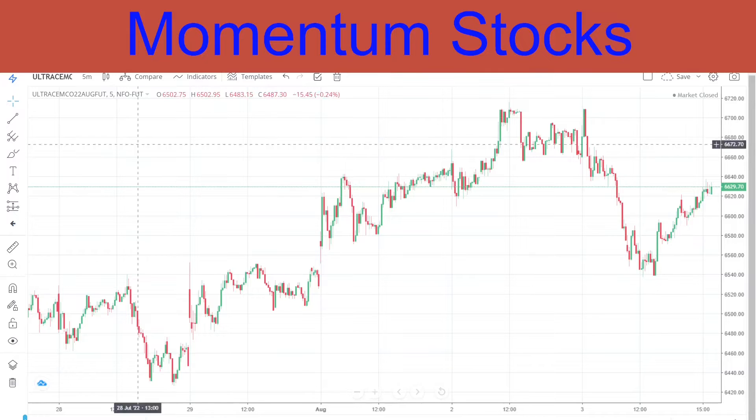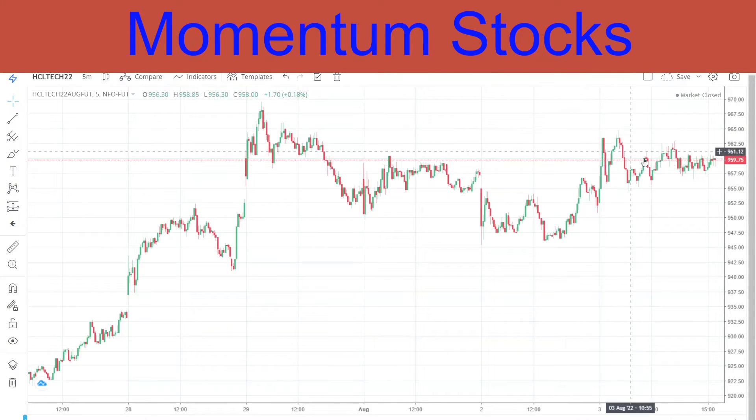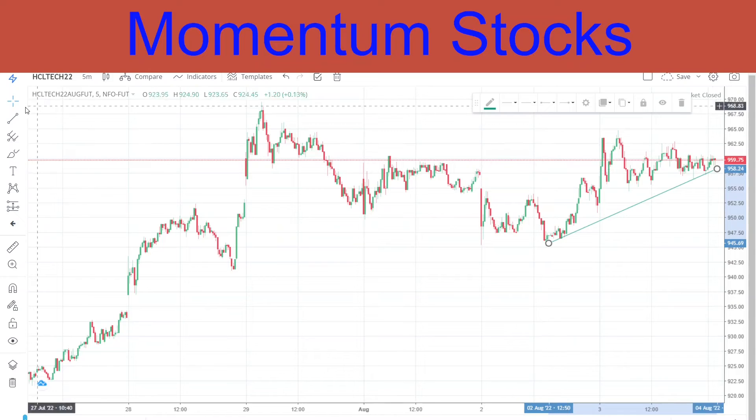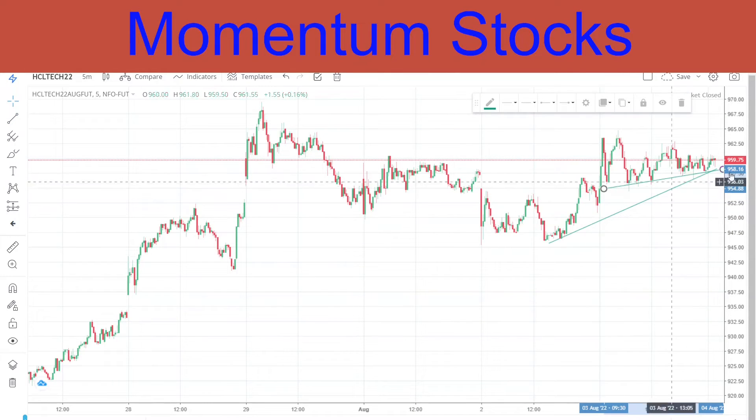Coming to yesterday's performance — I gave HCL Tech for sell. You can see it was straight sideways; anyone who took a position would not have made much money. We are still waiting for a breakdown somewhere here — once that breakdown comes, that is when it will go to its target. Until then, nothing doing.